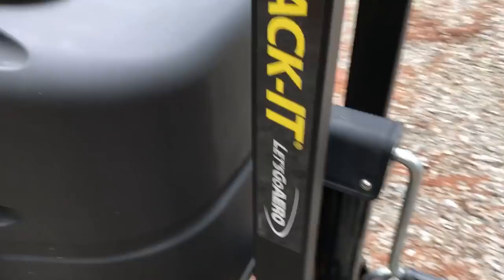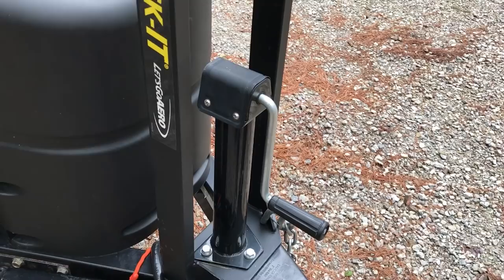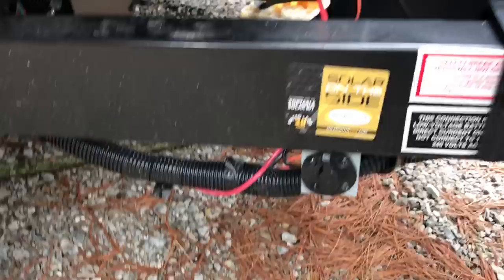This particular model can be upgraded with electronic jacks, but I actually prefer to do it myself — our last trailer had the electronic ones and it just seemed like it took longer than doing it myself. Jayco also wires these for solar, and I have a Harbor Freight solar panel that plugged right in — it does the trick for charging your battery when you're not plugged into shore power.